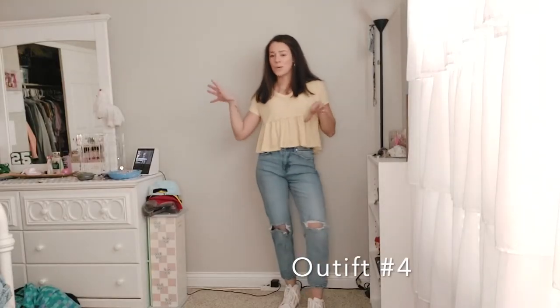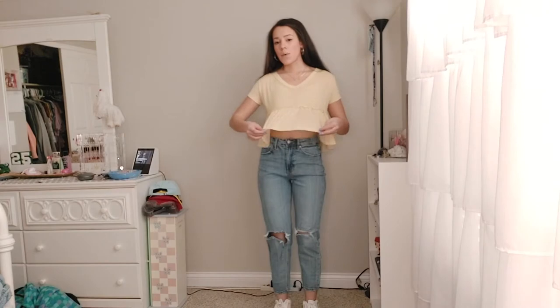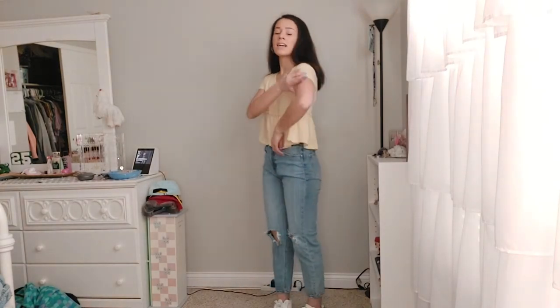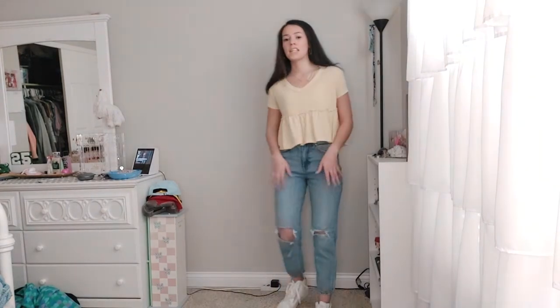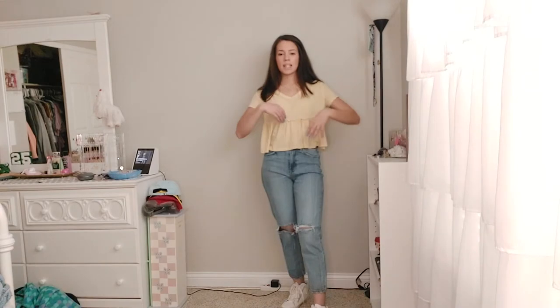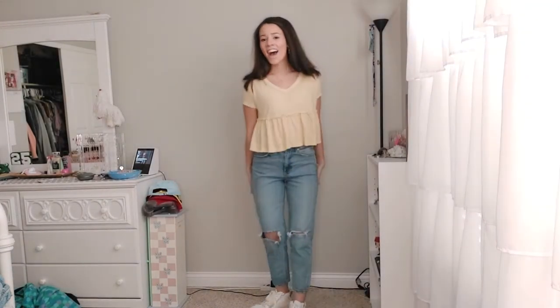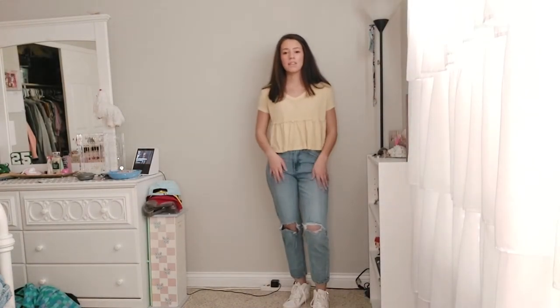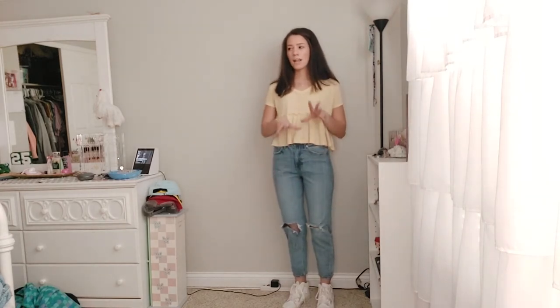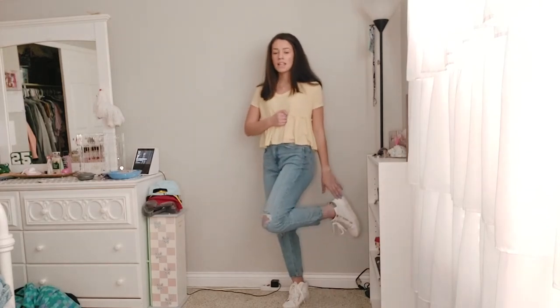This next outfit is a little more casual but still kind of fancy and cute. It's a nice crop flowy top with ruffles and short sleeves, a little longer in the back. It's from Kohl's. I sized up because it runs a little tight. I paired it with my cropped mom jeans from Target, about $20. I think cropped mom jeans are really in for spring — not too long and not too short.